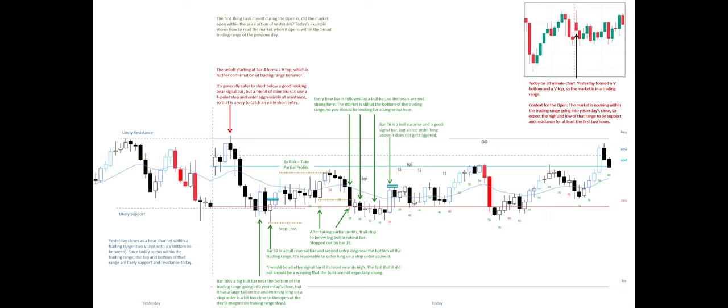Bar 36 is a bull surprise and a good signal bar, but a stop order long above it does not get triggered.